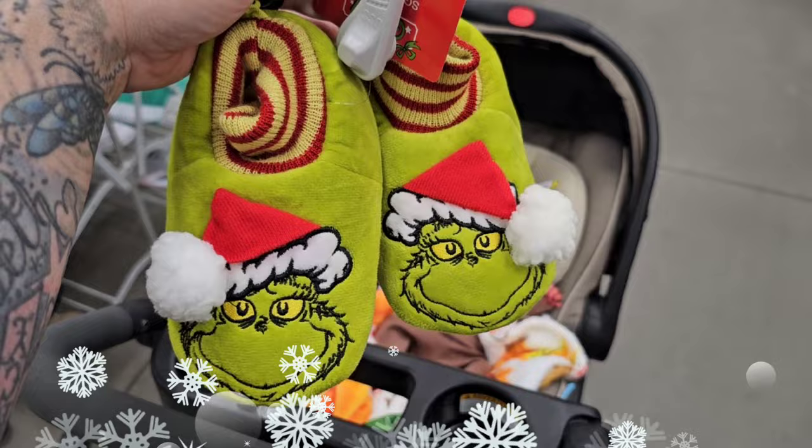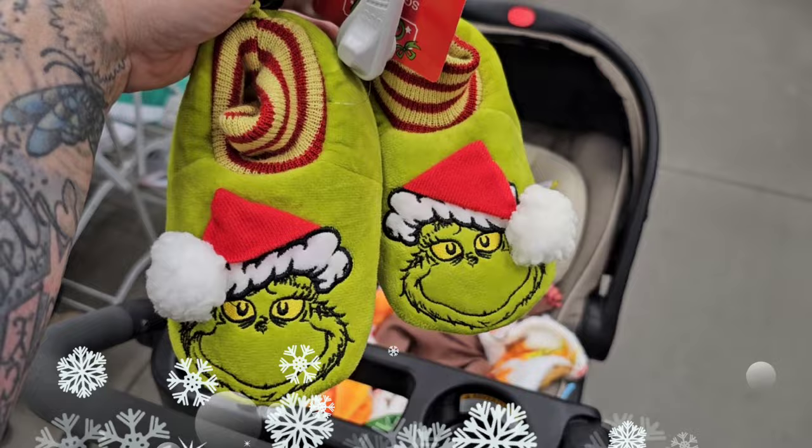We found these little slippers for our vintage toddler boy. They're going to go great with his Grinch outfit. Also, don't forget to like this video — go ahead right now and click that thumbs up because you know you're going to have some fun.